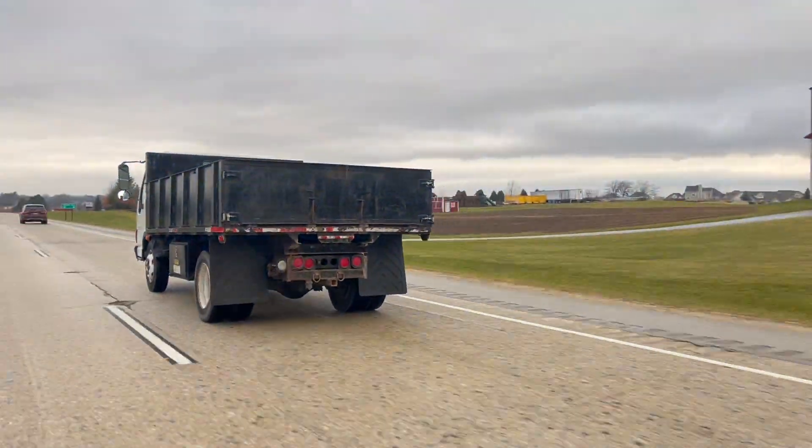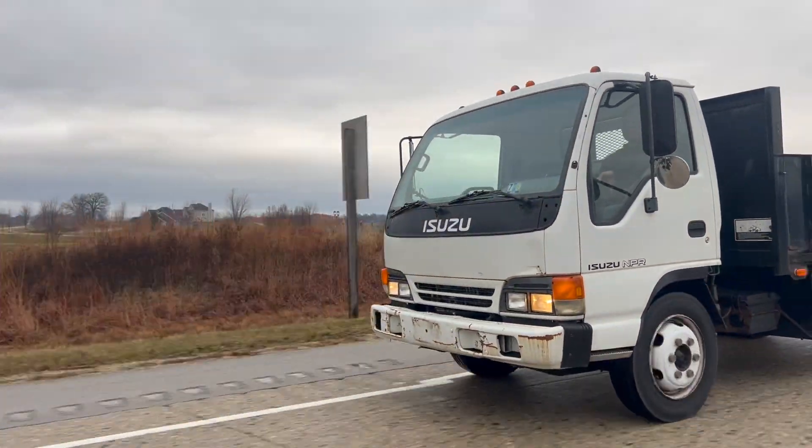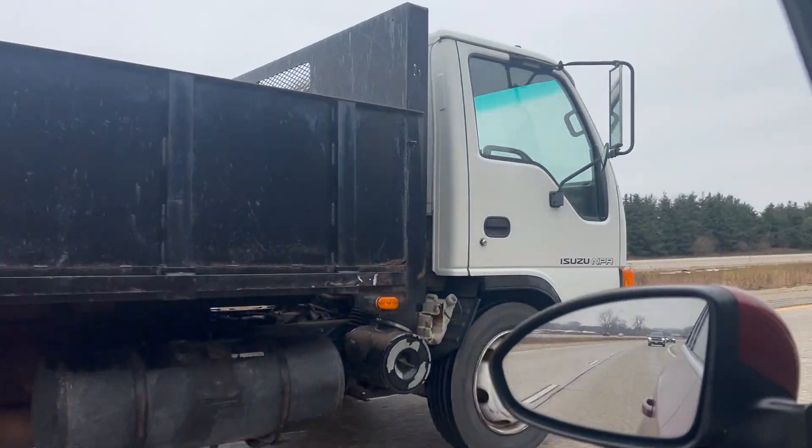Well, now we gotta drive five hours back home, so this will be fun. We are in the Isuzu now. We did switch — the first half of the drive my buddy drove this, but then we switched. We only got about an hour left of the drive, which isn't too bad. So far so good, no breakdowns — hopefully it stays that way. Otherwise it's a smooth ride.